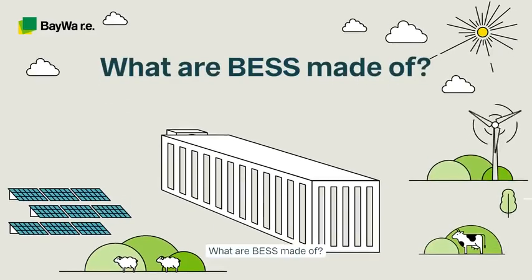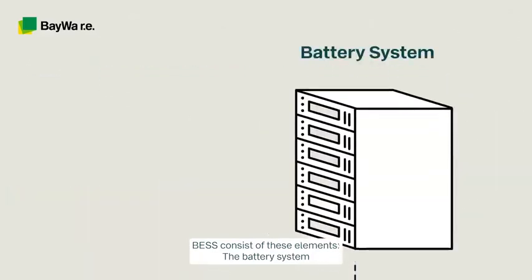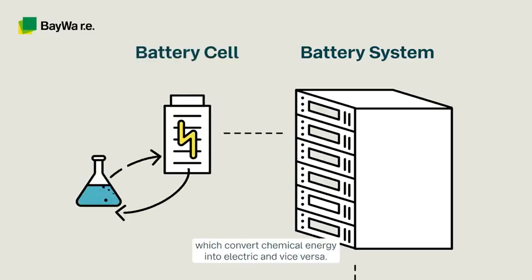What are BESS made of? BESS consists of these elements. The battery system consists of individual low-voltage battery cells, which convert chemical energy into electric, and vice versa.